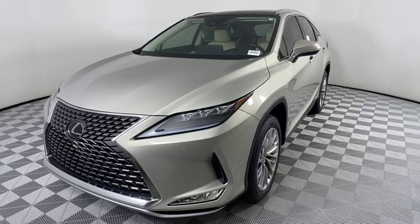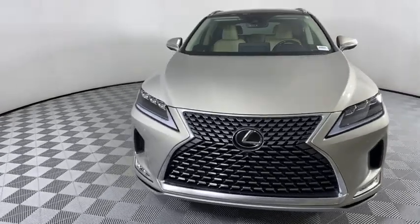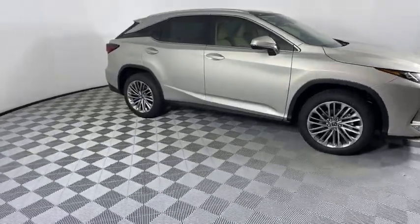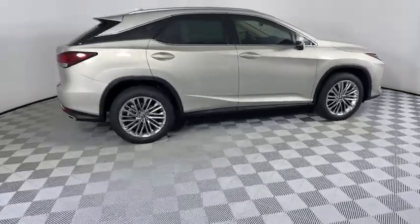Stop by and take a look at the 2021 Lexus RX. The Lexus RX offers a spacious interior with an extremely high level of quality. The RX is the perfect fit for those looking for fuel efficiency, a wide variety of safety and technology features, and that luxury feel.